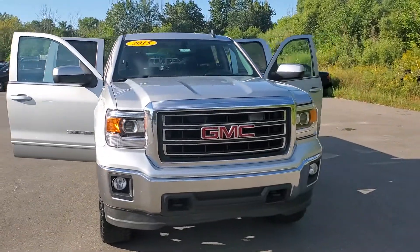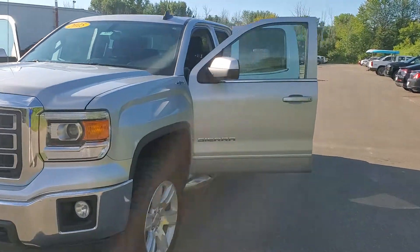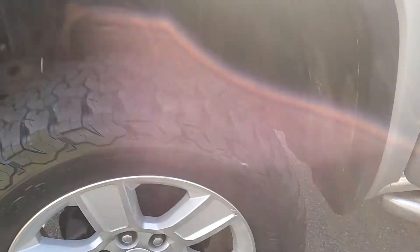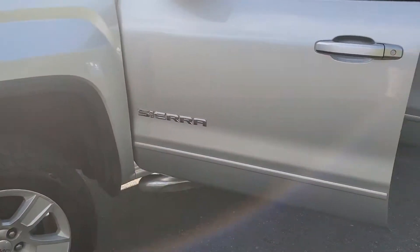Good morning, here's a quick walk-around video on the '15 GMC Sierra you inquired on last night. First thing you're gonna notice is the aggressive tread on these tires — they're pretty beefy and you can definitely feel it on the concrete there.